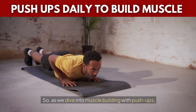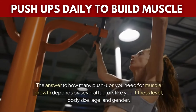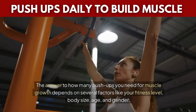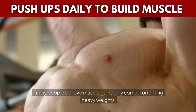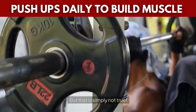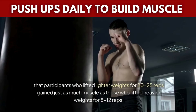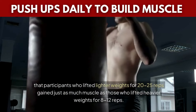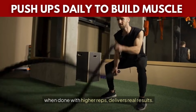As we dive into muscle building with push-ups, the real question becomes: how many push-ups should you do to see visible results? The answer depends on several factors like your fitness level, body size, age, and gender. There's no magic number, but let's debunk a common myth. Many people believe muscle gains only come from lifting heavy weights and that bodyweight exercises like push-ups can't build serious muscle. But that is simply not true. In fact, a 2016 study revealed that participants who lifted lighter weights for 20–25 reps gained just as much muscle as those who lifted heavier weights for 8–12 reps. This proves that lighter resistance, when done with higher reps, delivers real results.